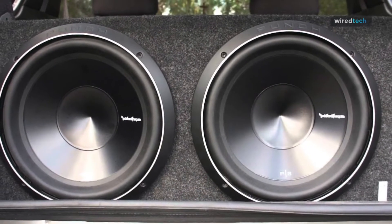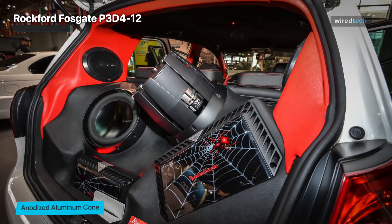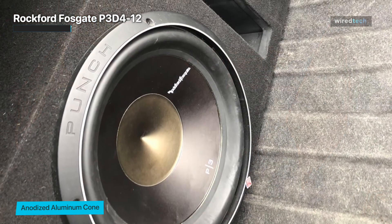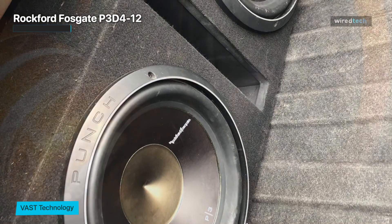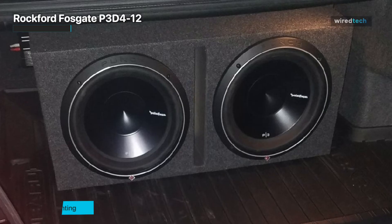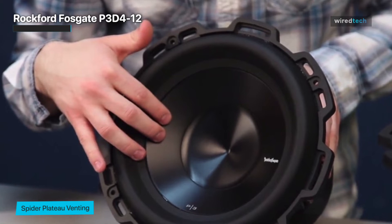The Rockford Fosgate P3D4-12 is a high-performance car subwoofer from the Punch P3 series. It has a 12-inch size and can deliver up to 600 watts of RMS power and 1200 watts of peak power. The subwoofer features a dual-voice coil design with a 4-ohm impedance, which allows it to be wired in different configurations to match the amplifier. It features a flexible Santoprene surround, a large-diameter spider, and a custom-designed magnet, all of which work together to provide excellent sound quality and reliability. The subwoofer also has a unique design with a visible window through the center of the cone, allowing you to see the inner workings as it plays. Overall, the Rockford Fosgate P3D4-12 is a reliable and high-quality choice for those looking to upgrade their car audio system with a powerful subwoofer.